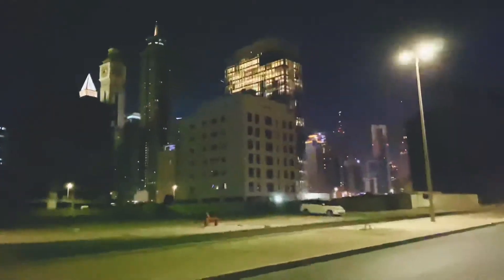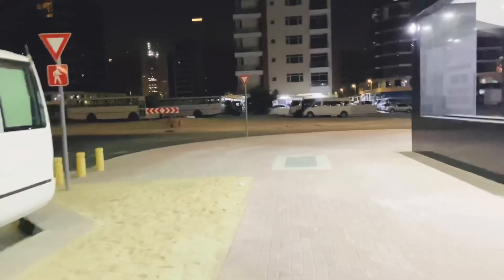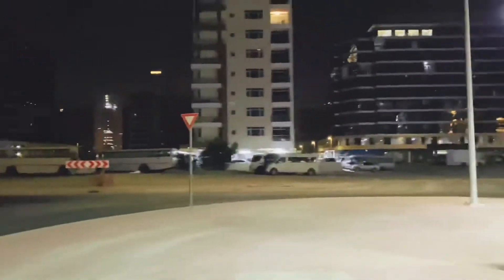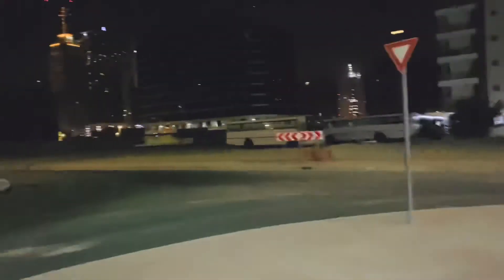O eto yung uno — Emirates Tower. So bali andito na tayo sa dulo, ito yung dulo nya. So bali andito na tayo sa dulo guys — ayan na, Salam Building for rent. Eto na yung dulo nya, dead end dito.